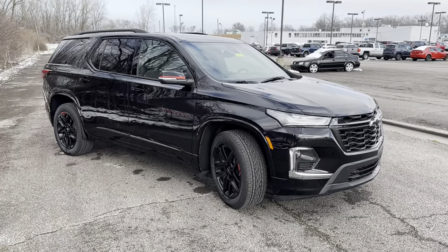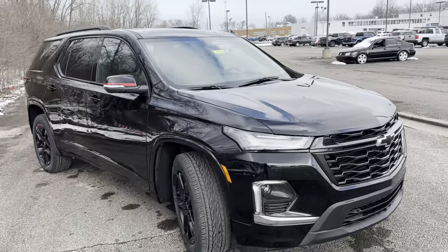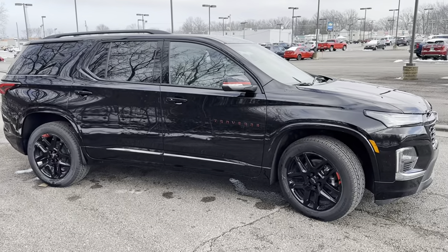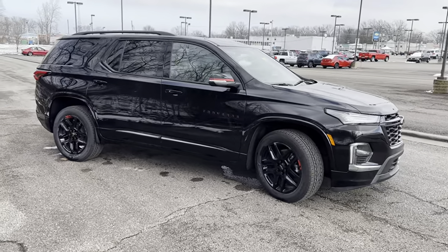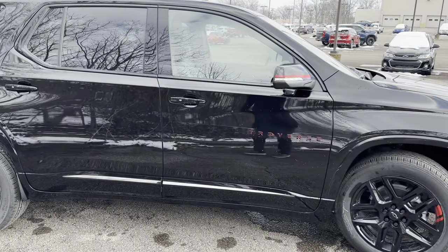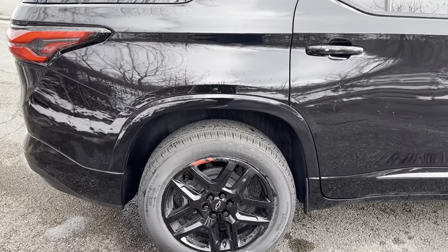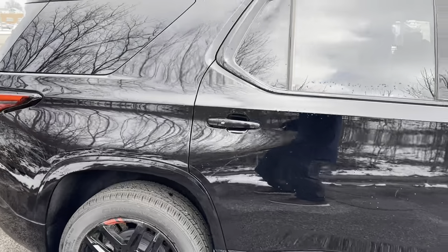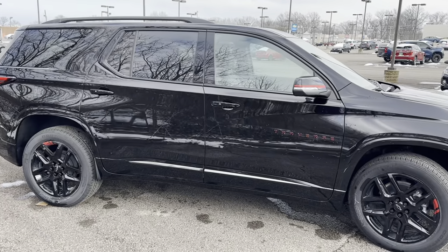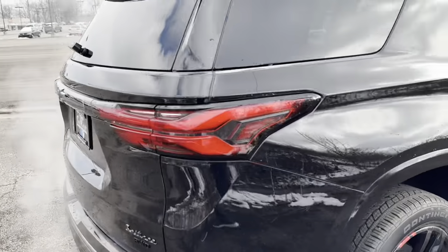As far as engine options, nothing has changed — it's still the 3.6-liter V6 producing about 310 horsepower, with about 18 city and 27 highway for front-wheel drive, and 17 city and 25 highway for all-wheel drive. This particular one is a 2023 Redline Edition all-wheel drive in Mosaic Black. For the Redline Edition they make a couple of different colors: Iridescent Pearl, which looks absolutely fantastic, and the new Sterling Gray, which looks really cool. Sterling Gray was new for 2023, and they also have Summit White, Mosaic Black, and added Radiant Red.